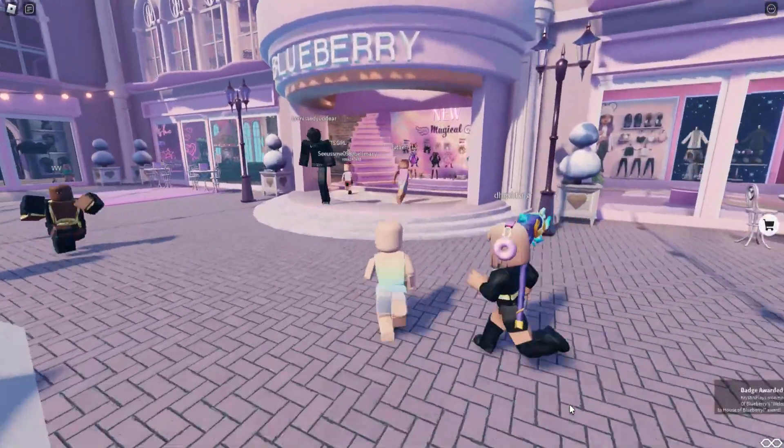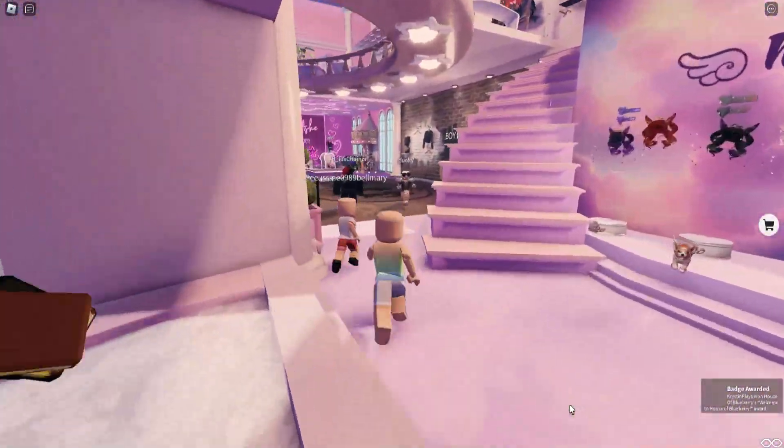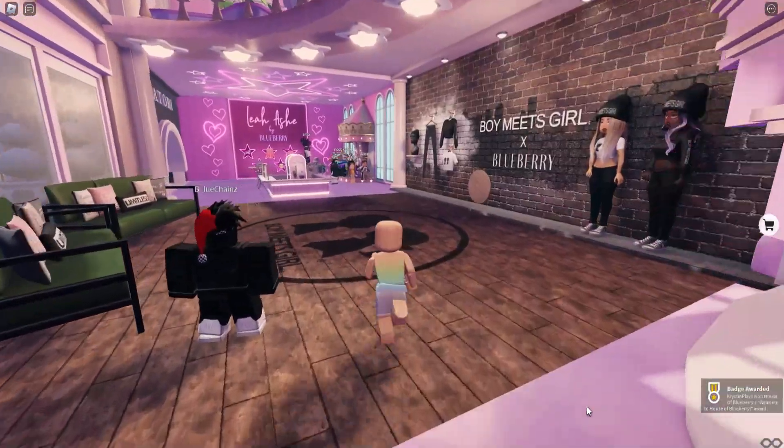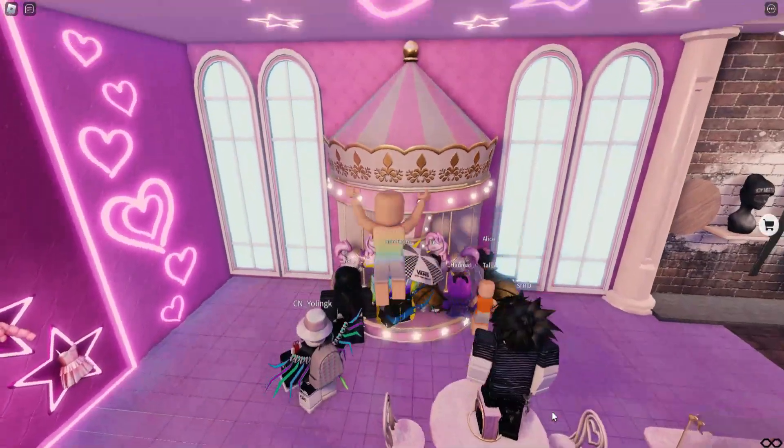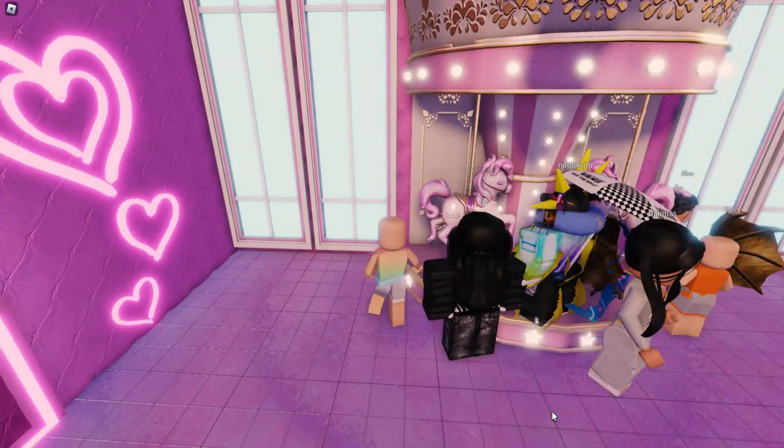Now follow where I go inside of the Blueberry Store and go to the left. Go all the way to this corner to the photo booth. All you're going to need to do is interact.